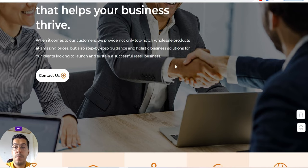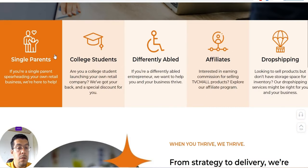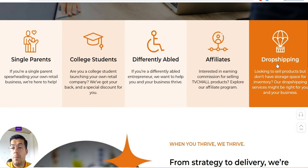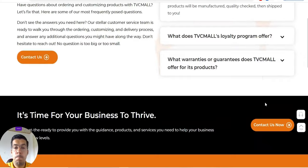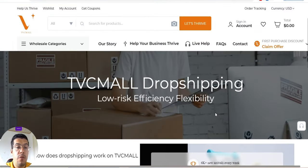If you're a single parent and you have your own retail business, they are here to help. You can be an affiliate or do drop shipping. Let's go to the drop shipping section — that's what we're here for, right. You also have wholesale categories, but let's focus on drop shipping.